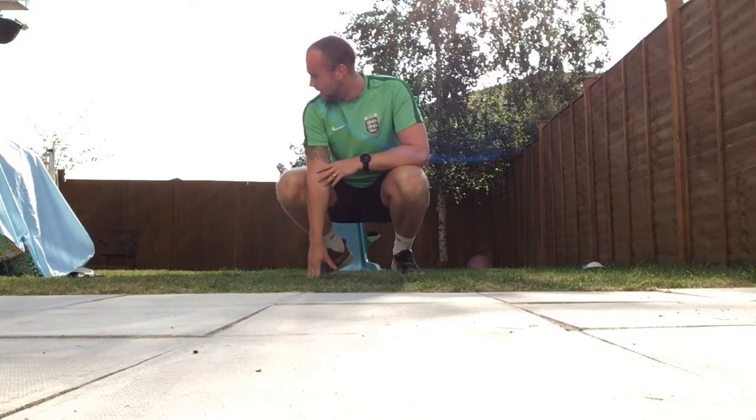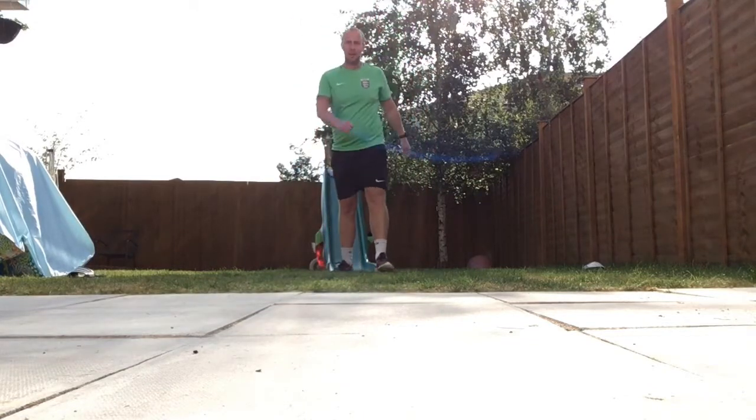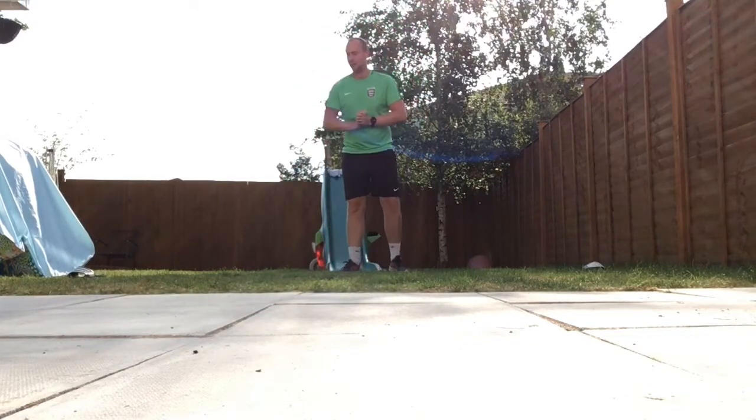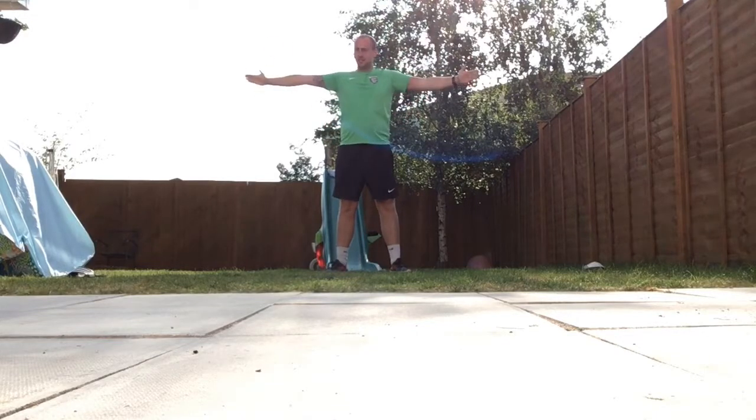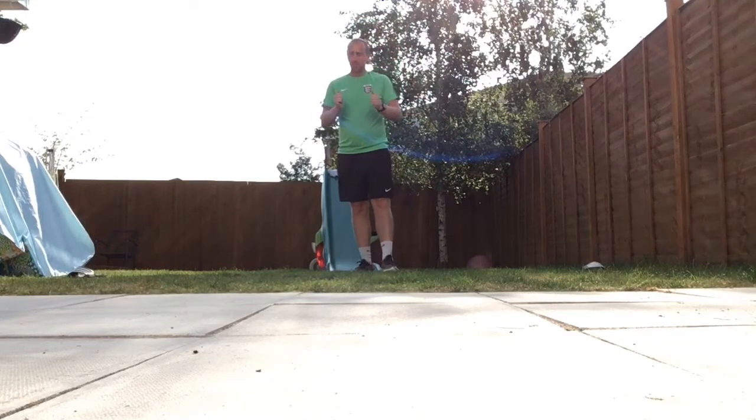Right, so your target today is 33 side-steps and touches. If you want to make that a bit harder for yourself, there are a few ways you can do that. You can increase the distance you are working over. To make it easier, shorten the distance.